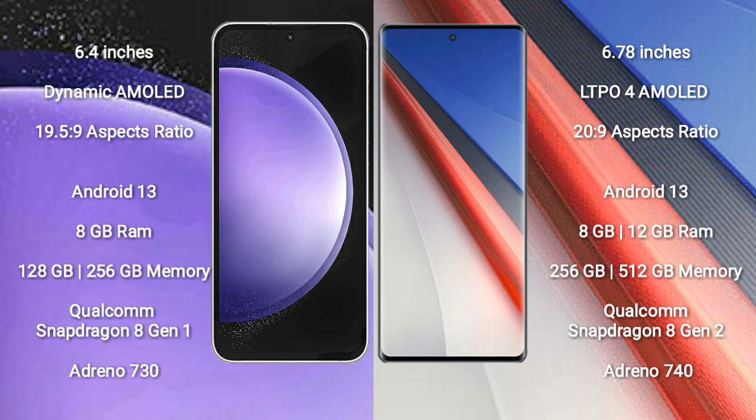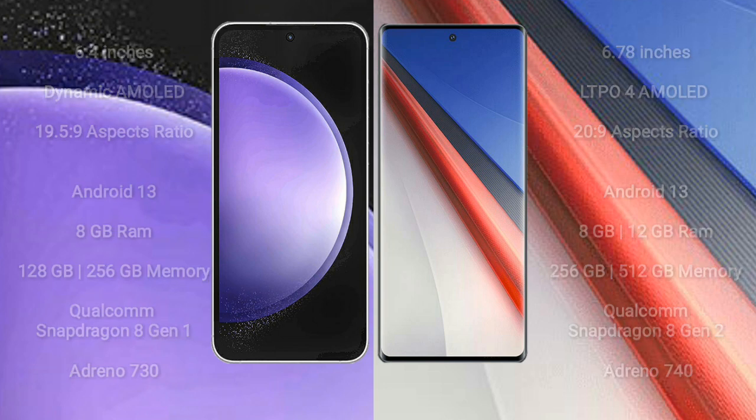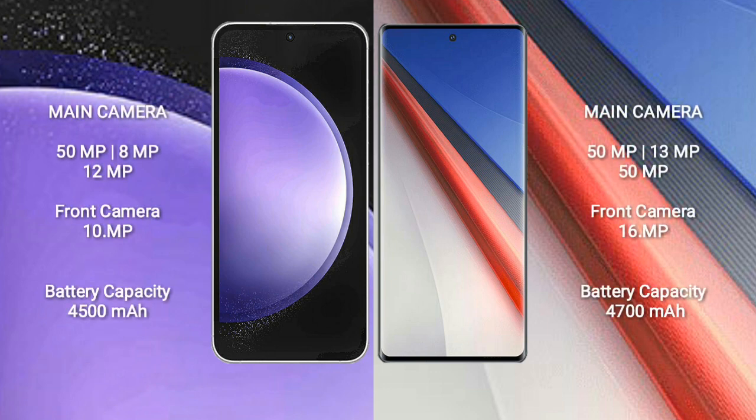Vivo IQ 11 Pro comes with 8GB to 16GB RAM and 256GB internal storage, with a Qualcomm Snapdragon 8 Gen 2 processor and Adreno 740 GPU. Samsung Galaxy S23 FE features a rear triple camera setup: 50MP plus